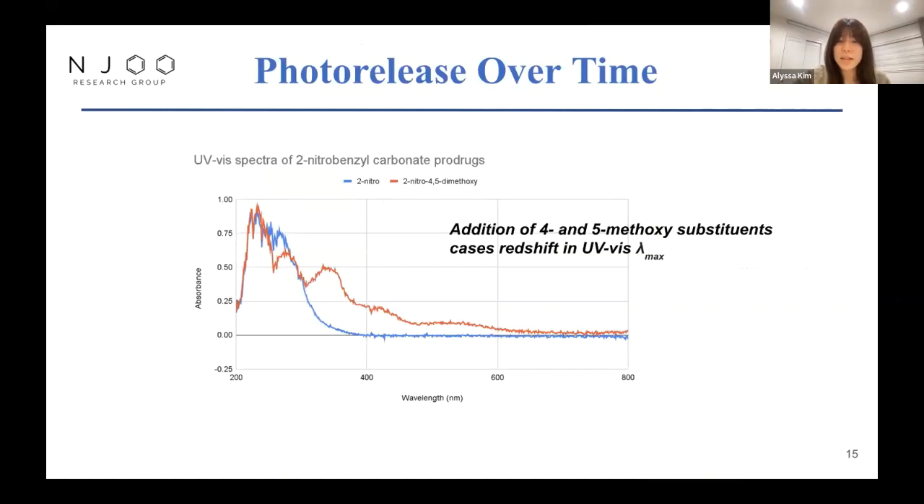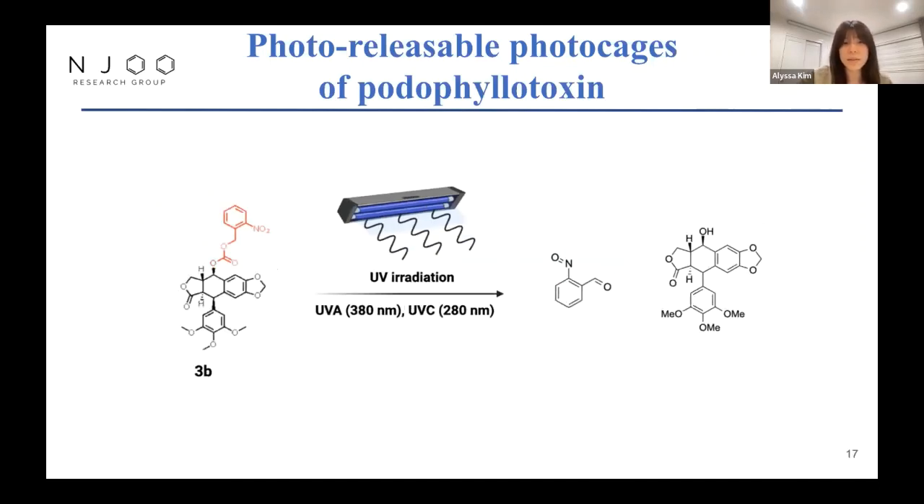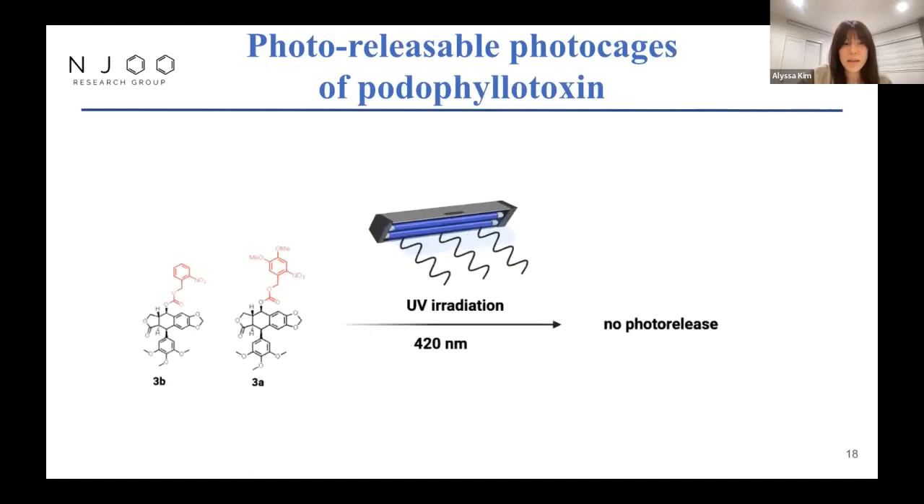Compounds 3A and 3B are released at differing wavelengths, in part due to different substituents on the ring. Our UV-Vis spectra showed that addition of the 4,5-methoxy substituents caused a redshift in the lambda max. More specifically, compound 3A (dimethoxy) is released under UVA at 380 nm. Compound 3B releases under UVA and UVC at 380 nm. Both 3A and 3B do not release under 420 nm, and compound 3C does not photorelease under any of the given wavelengths.